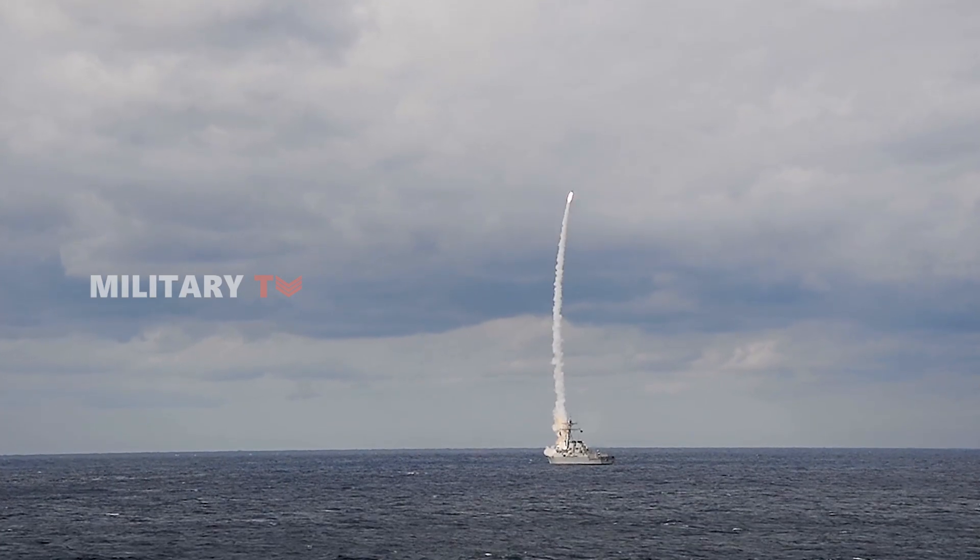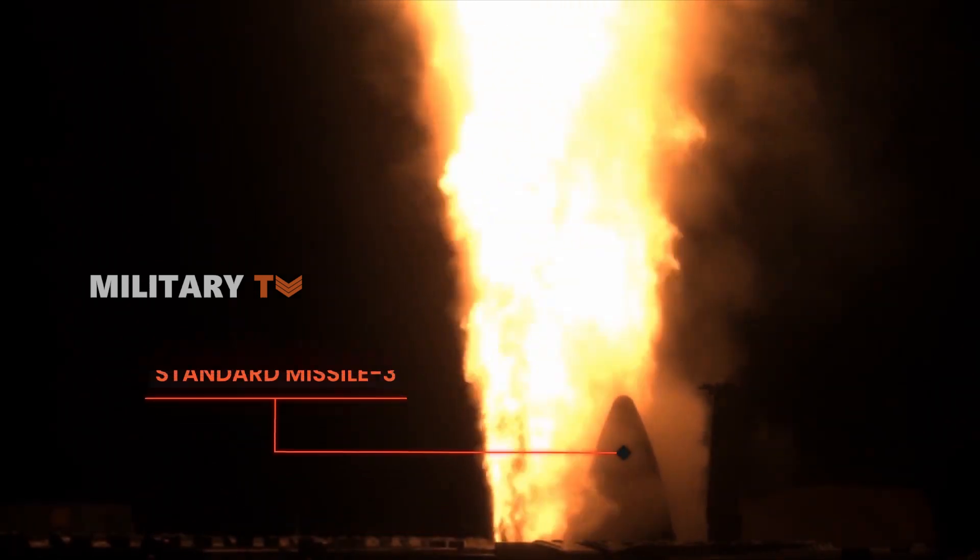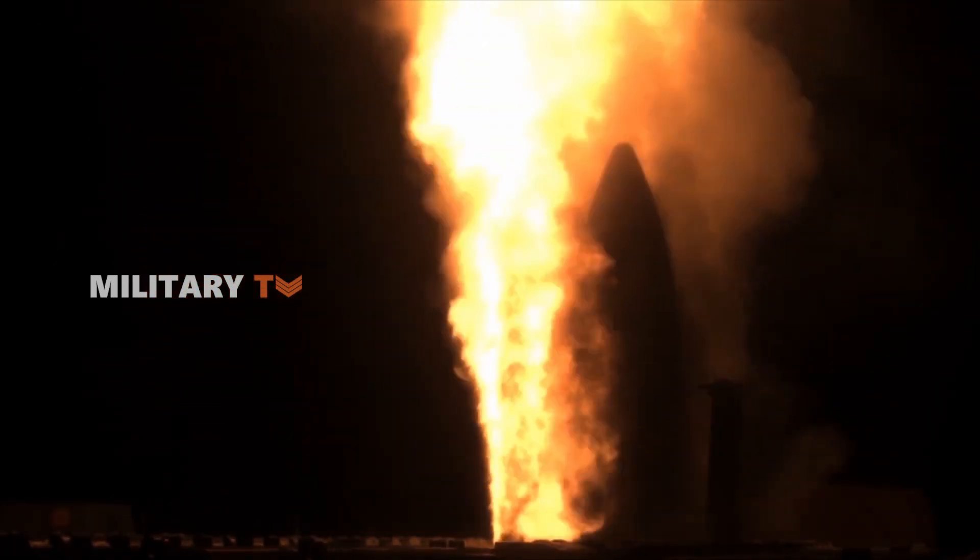One of the key tools in this defense effort was the Standard Missile 3, which successfully intercepted a few of Iran's ballistic missiles. But how exactly does the SM-3 work to fend off such attacks?